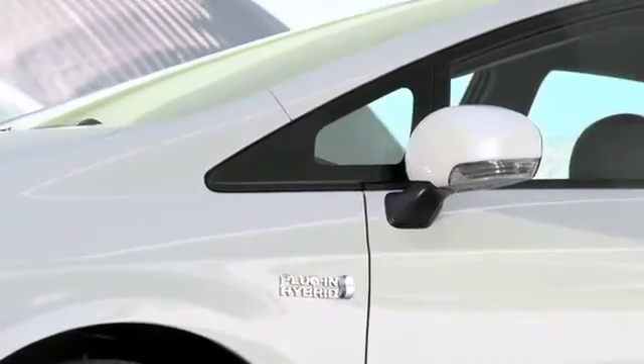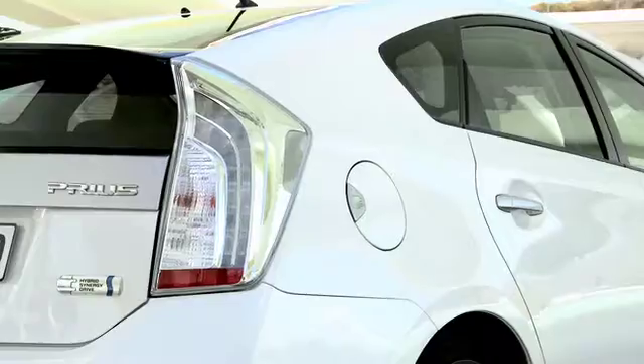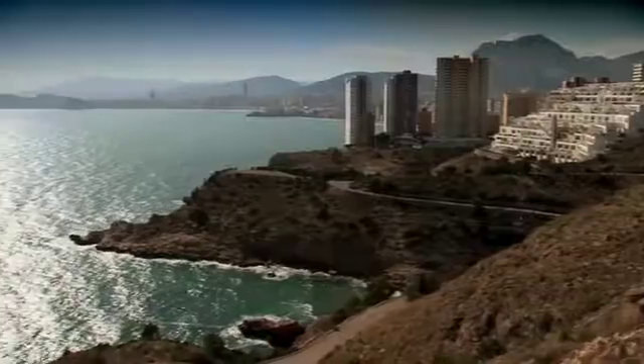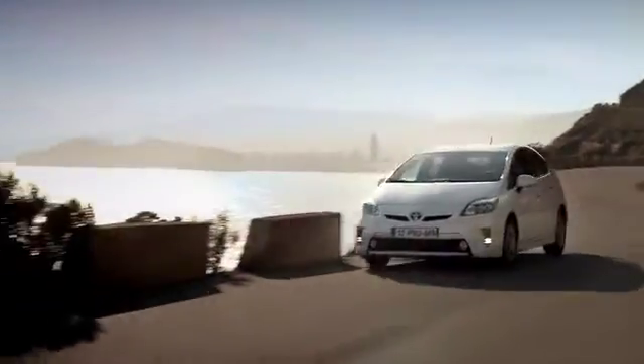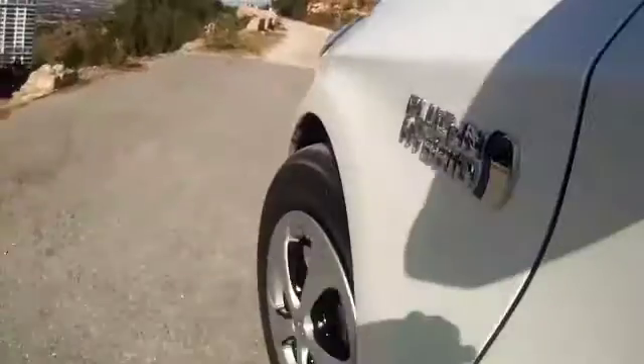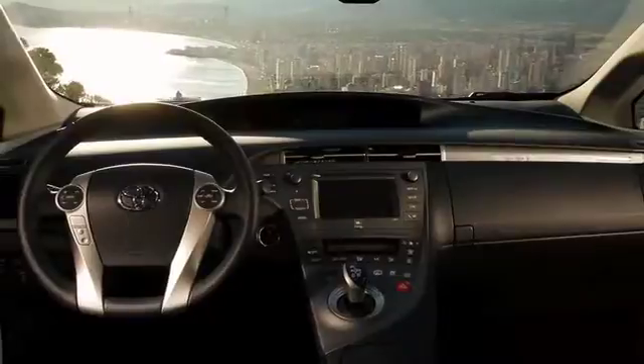The new Prius plug-in hybrid provides the best of both worlds by combining the merits of both a full electric vehicle and a full hybrid vehicle. To further maximize its efficiency and to give the driver choice and flexibility, the new Prius plug-in hybrid is equipped with three driving modes.